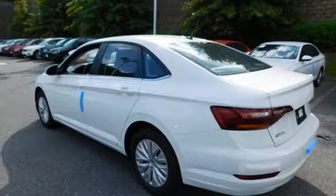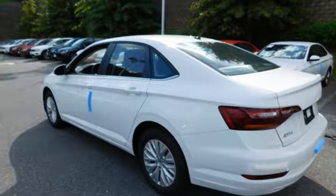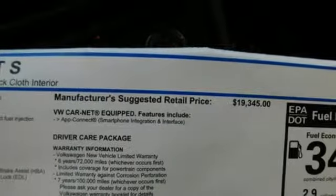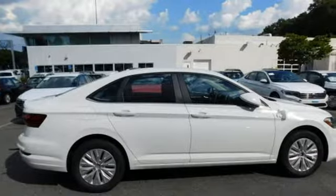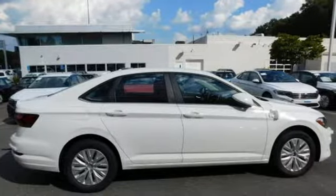Automatic transmission, active grille shutters, gas pressurized shocks, and intercooled turbo inline four-cylinder engine. Enjoy every drive in a Volkswagen. Driving is believing. Test drive it today.